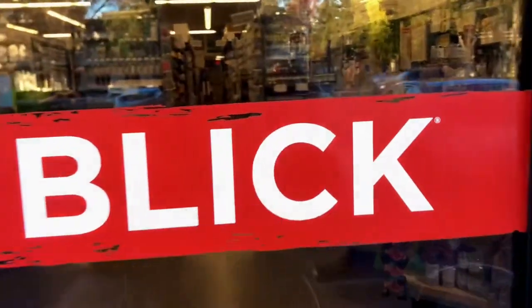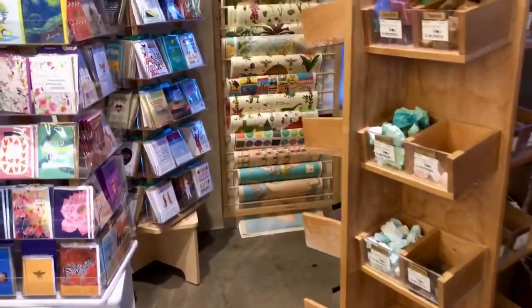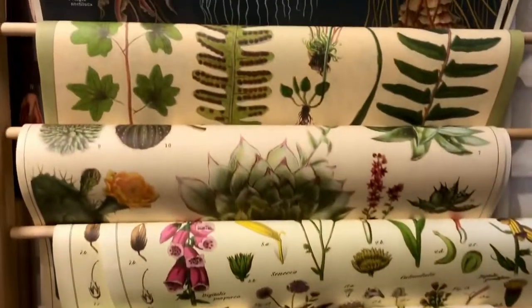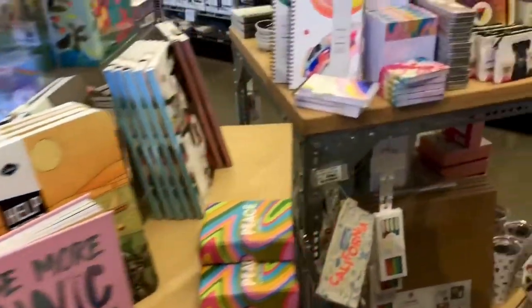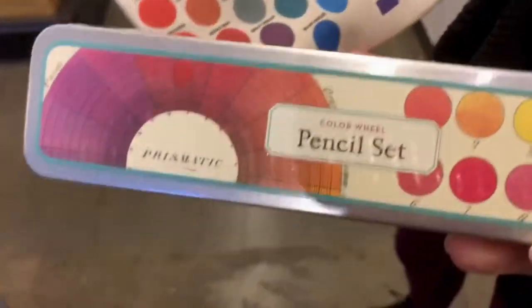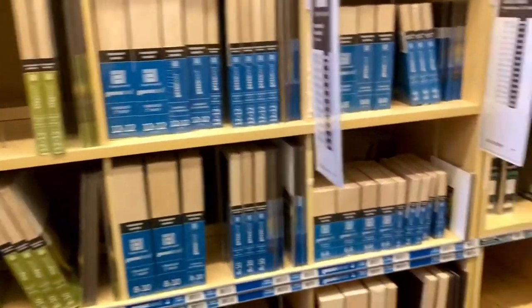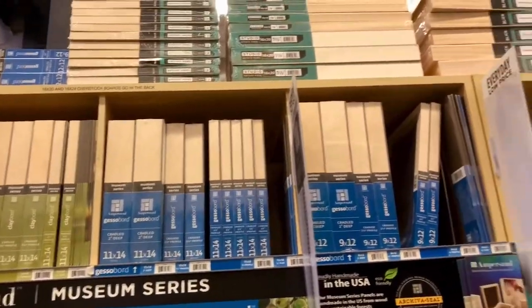We're going shopping! I'm not sure if they actually have what I need. I need the 12x18, but they only have 12x16. Dang it, dang it, dang it. That's not the whole reason I came, though. Oh well.